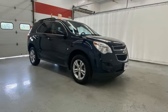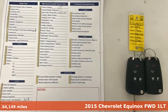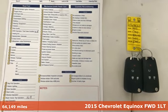It's a 2015 Chevrolet Equinox. This Equinox is a talented multitasker with impressive fuel economy, thoughtful safety features, and powerful performance.